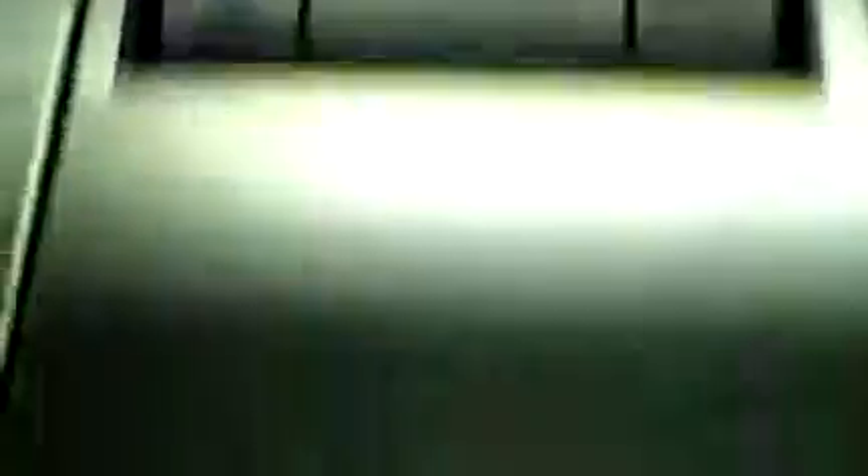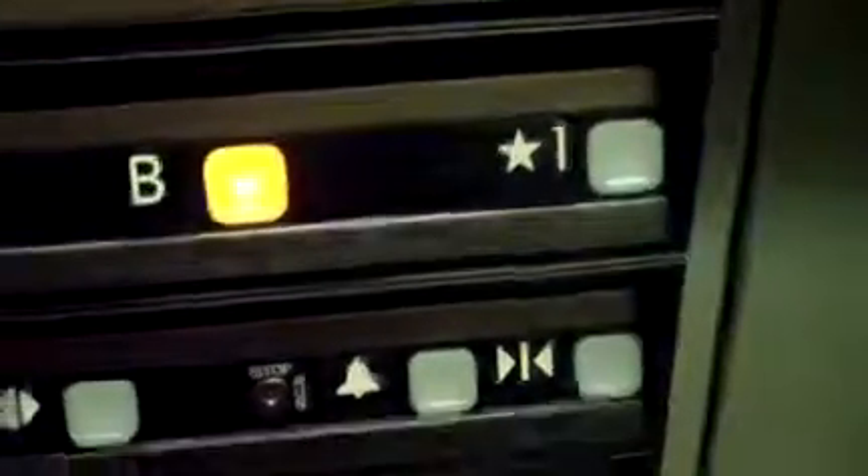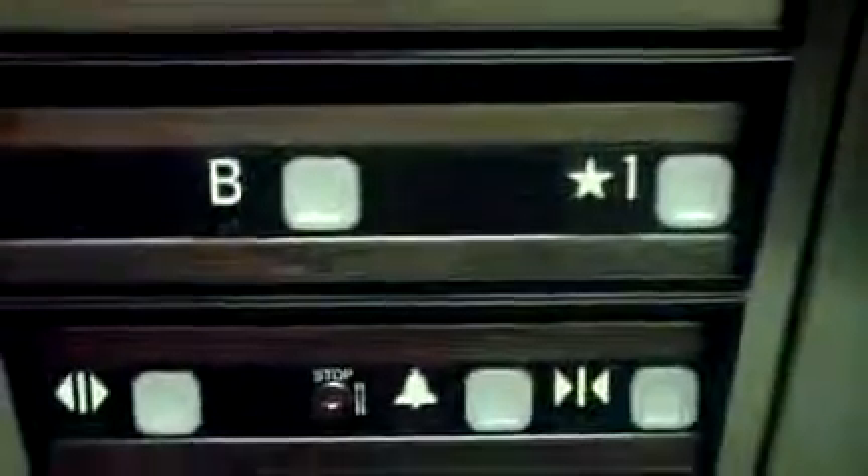It's the Thyssenkrupp indicator. It's a weird elevator. It should be one, it should be two — I don't get it. And that's my test video and that's it.